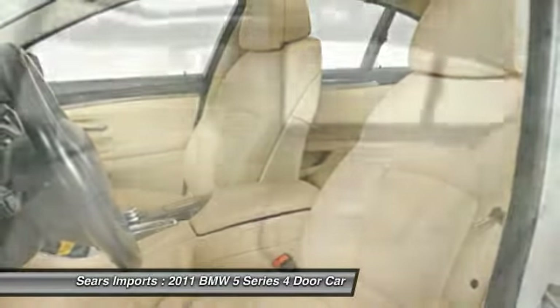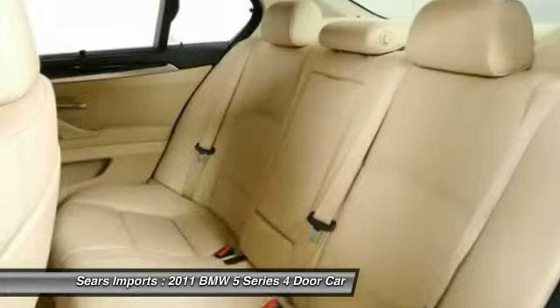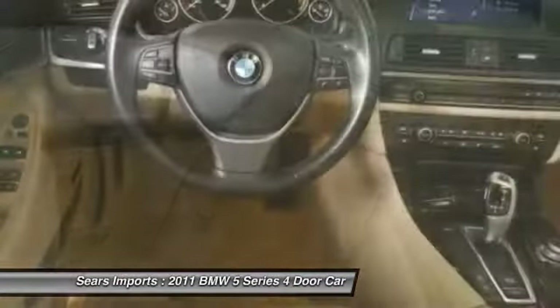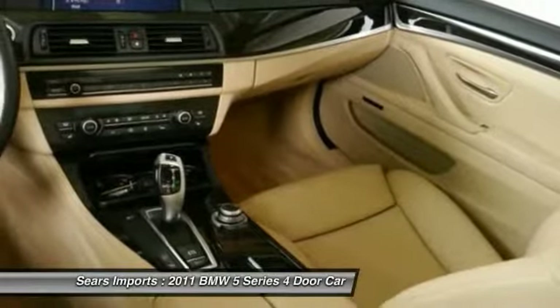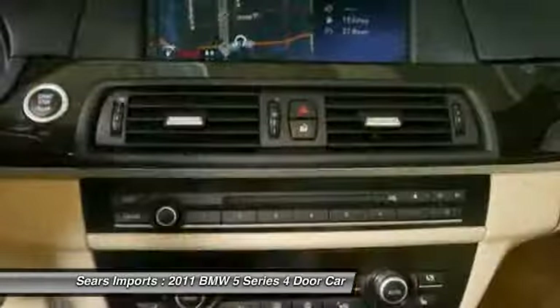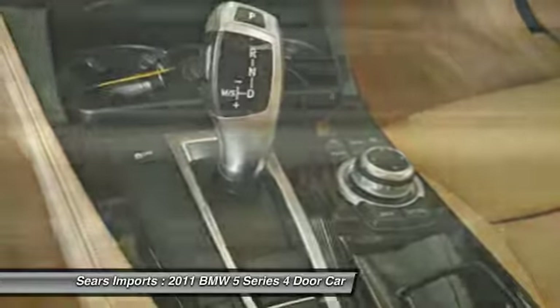Take this vehicle for a spin and see why so many shoppers are now proud owners. Thank you for listening to our video.